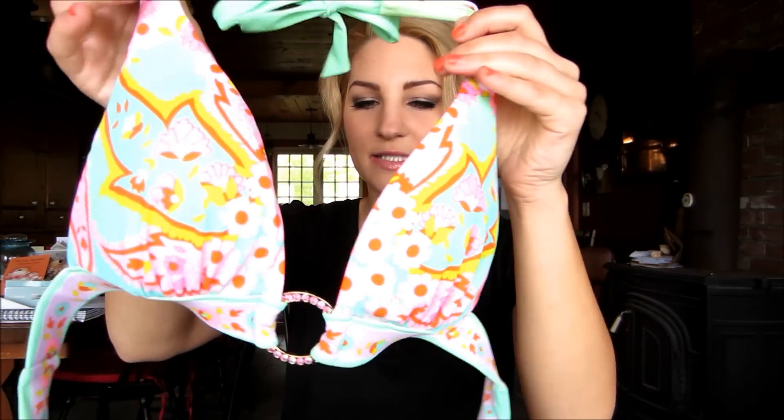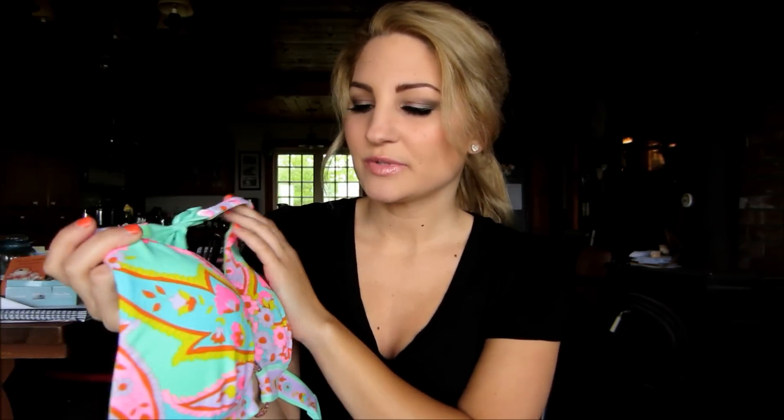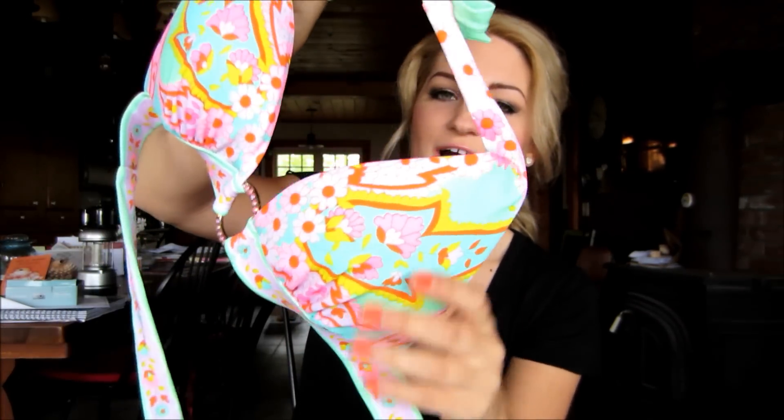My next bathing suit is probably my favorite ever, and I never thought it would be but it is. So this is the top — it's like a paisley print and it is a little bit of a push-up. I love it because usually I get bandeau tops and I just wanted to try something different, because if I'm going in a pool or an ocean I'm going to need some straps. I think this one is really good for that. I just love the print and love the colors.